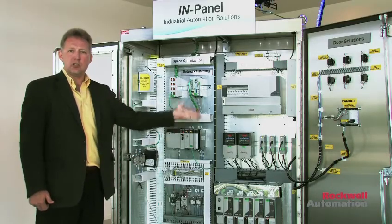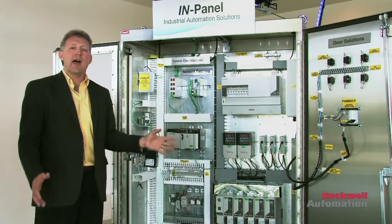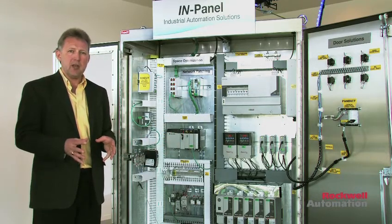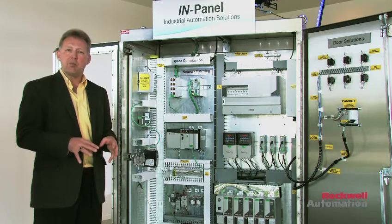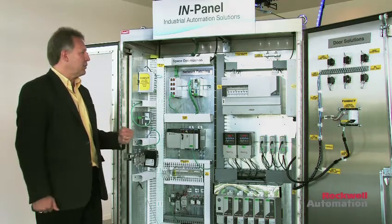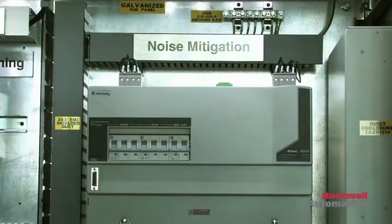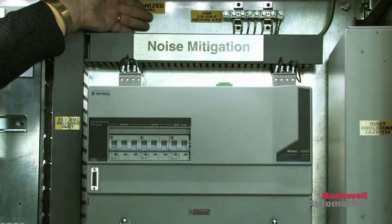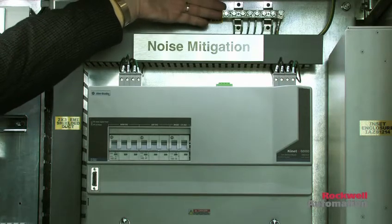Shielding solutions include shielded duct work to allow clean, dirty, and very dirty cabling in close proximity, minimizing both capacitive as well as inductive noise coupling to network data communications, as well as overall in-panel noise mitigation solutions for non-painted control panels for surface area and grounding.